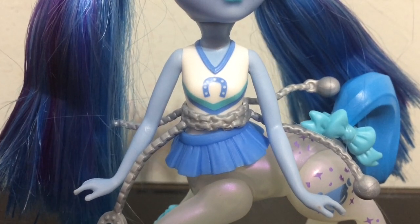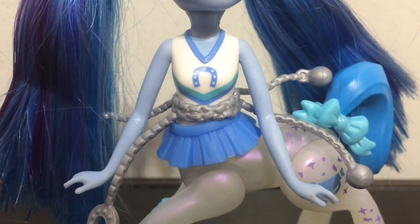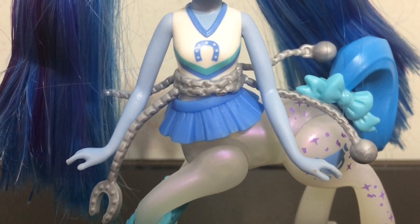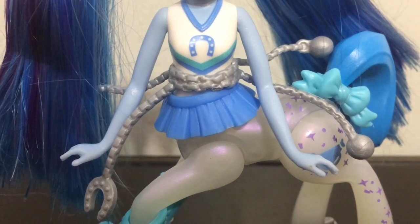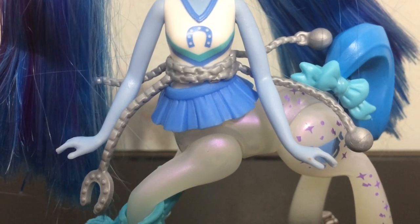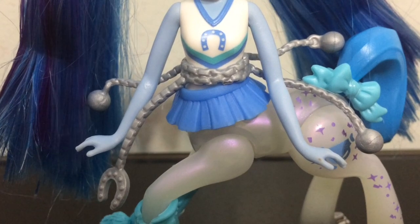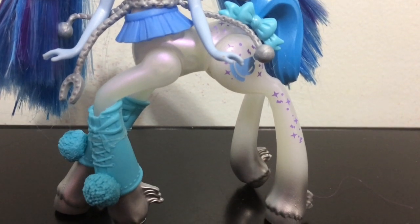Going down into her outfit, she has a painted-on cheerleader top. It is white with a blue horseshoe and a teal and blue stripe. Around her waist is some silver chains because — if you guys hadn't guessed already — she is kind of like a ghostly cheerleader Frightmare. With Monster High, all ghosts seem to have these chain-style belts. It is a silver chain belt with balls at the end of most of the chains, but then one has a little silver horseshoe. Underneath that is a blue skirt.